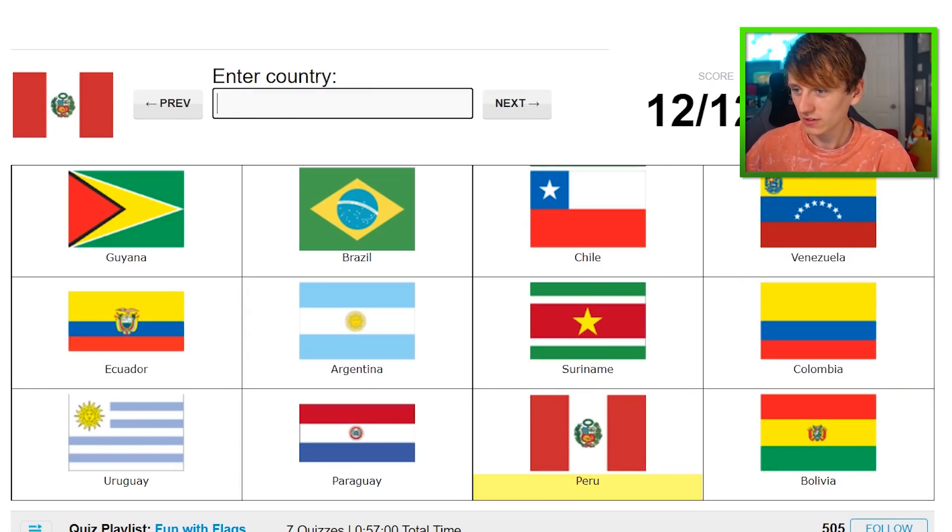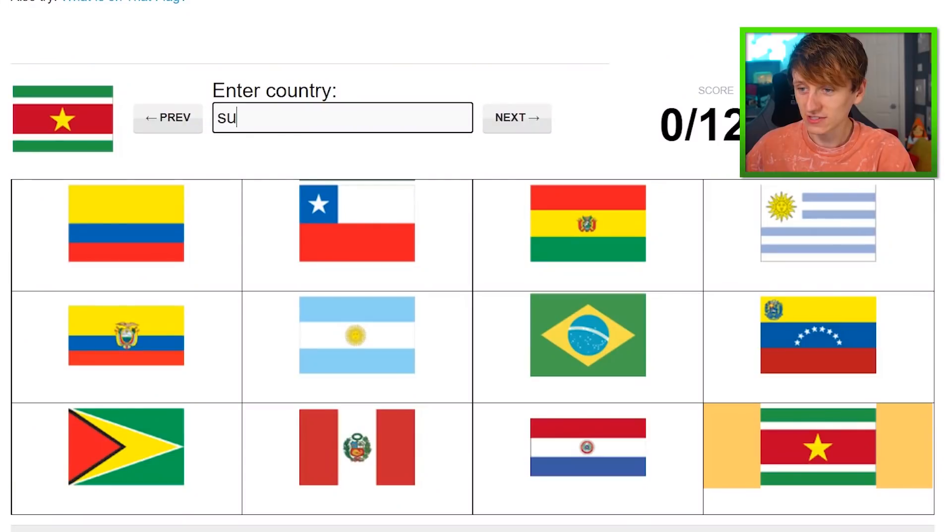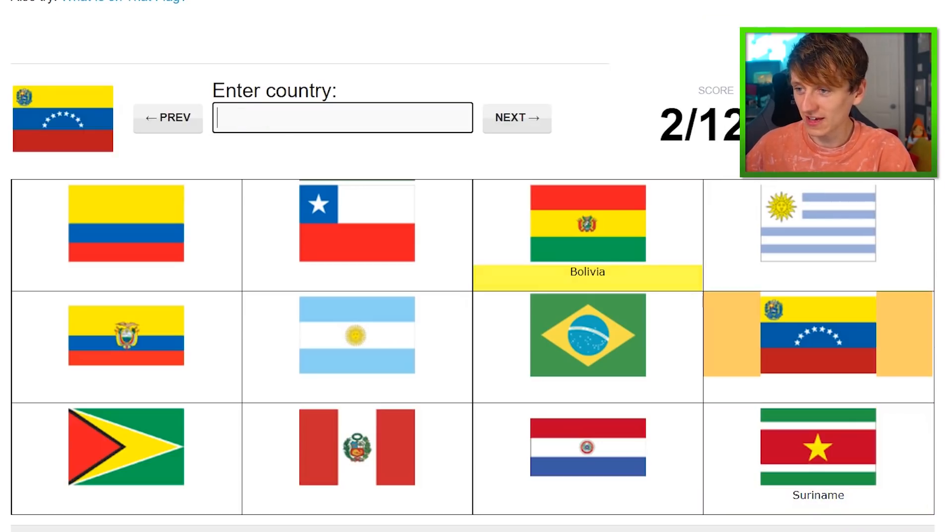So is it just Peru? It was Peru. I can't remember why I thought that was Peru. Let me try very quickly one last time. We have Suriname. Yep. Then we've got Bolivia. Then we've got Venezuela.